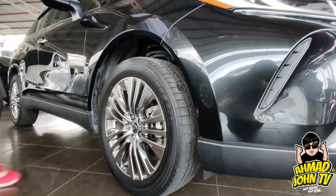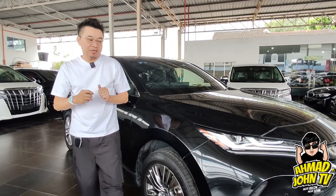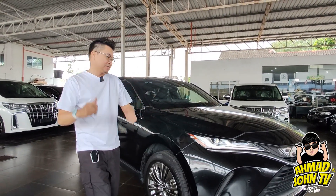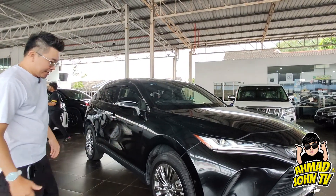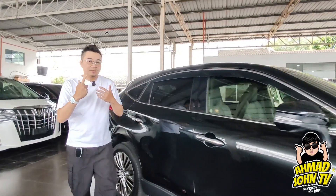Rim dia memang cantik, spoke berwarna silver chrome, bersaiz 19 inci. Kereta ni front wheel drive, pakai gearbox CVT direct transmission. Memang kalau bawa memang selesa — saya dah test drive kereta ni.